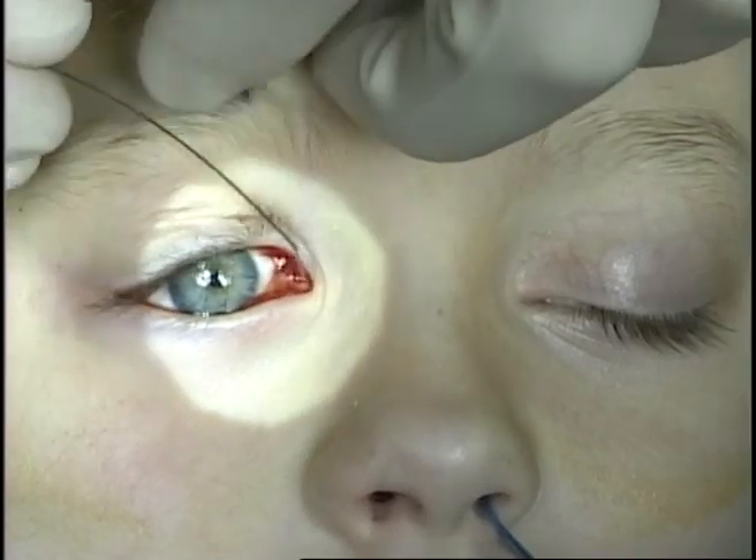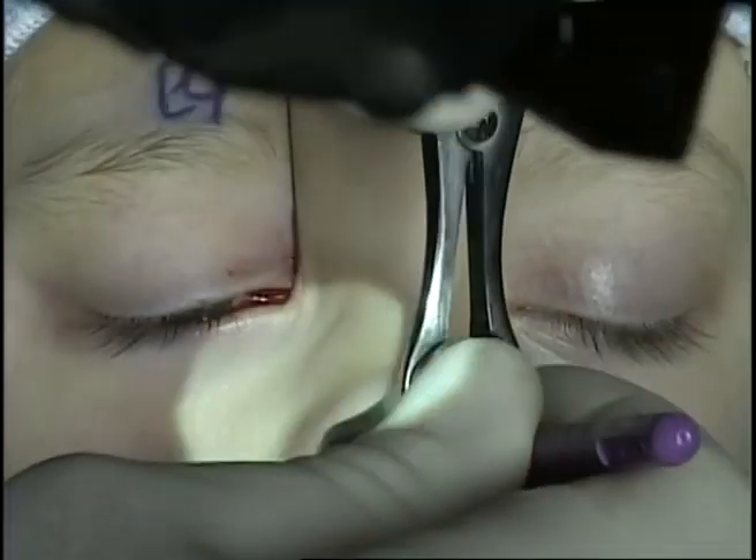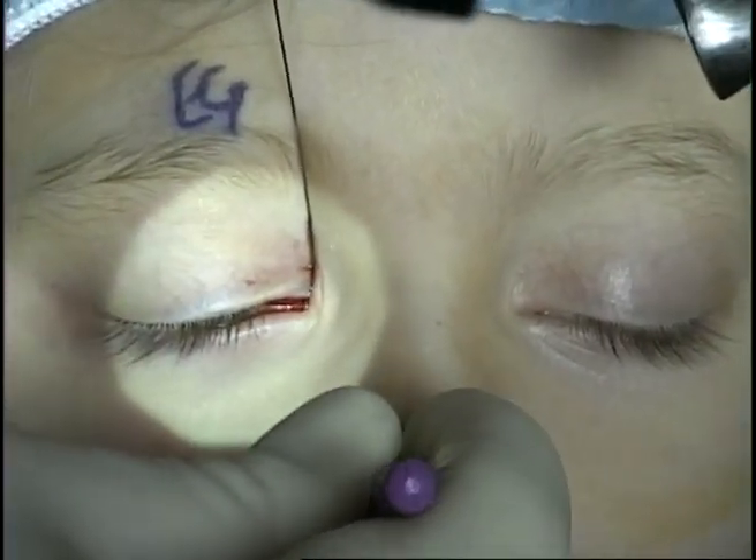The Crawford stent is then placed through the upper system and down the nasal lacrimal duct. This is then retrieved from the nose with the Crawford hook.